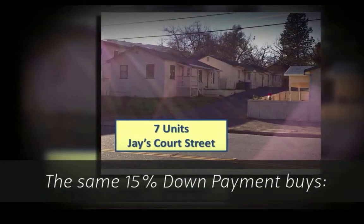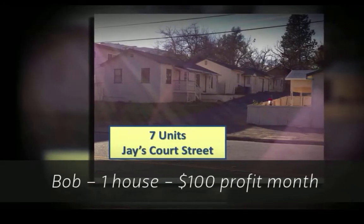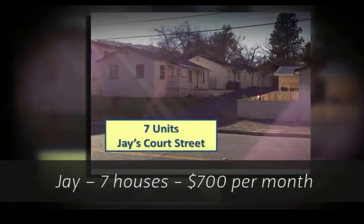The same 15% down payment buys Bob one house with $100 profit a month. Jay: seven houses, $700 per month.